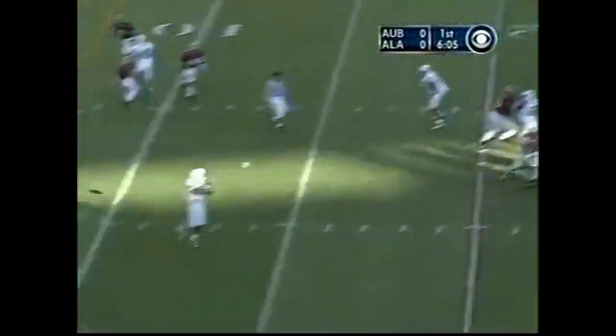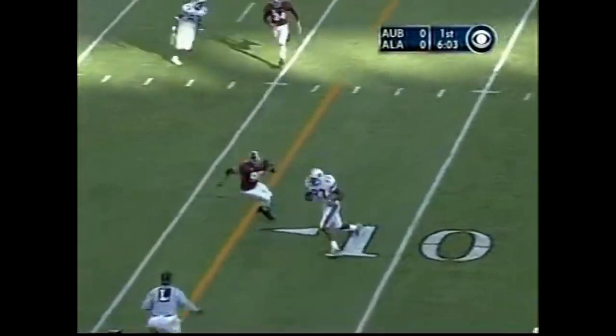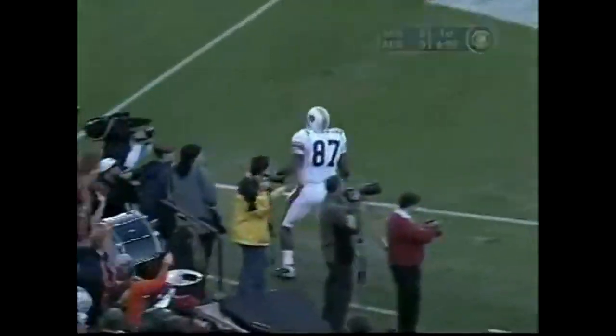Here's Campbell, comes left, finds his tight end. And Robert Johnson is in for the touchdown!